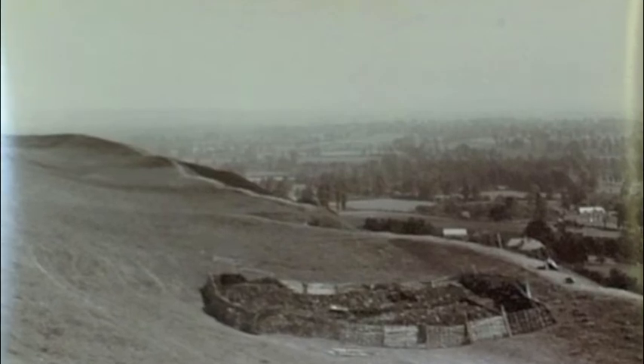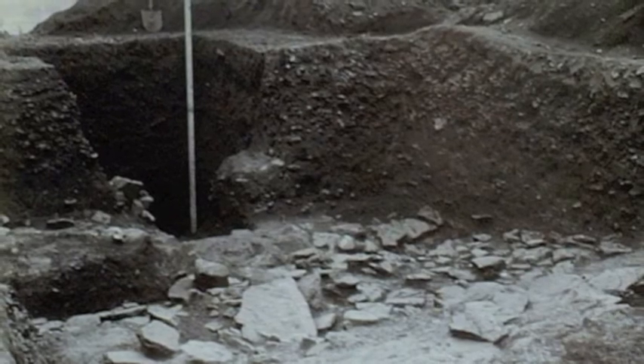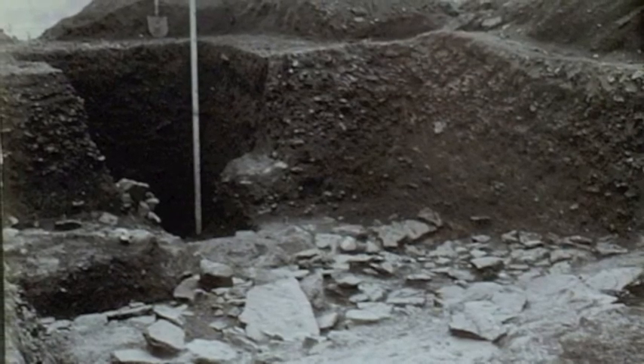With modern excavation techniques and a better understanding of archaeology, a greater picture of not only how the hill fort worked, but a better understanding of the Iron Age people of the fort and the legacy of this part of South Somerset, will continue in the Museum of Somerset in Taunton from this great hill fort.